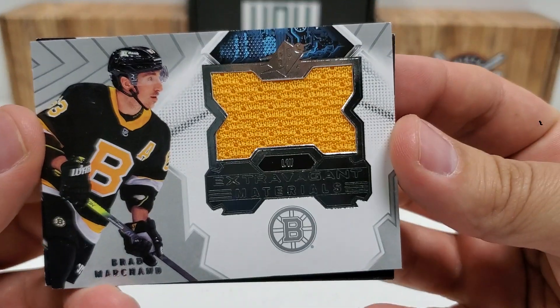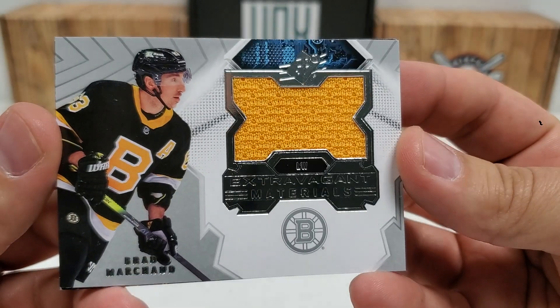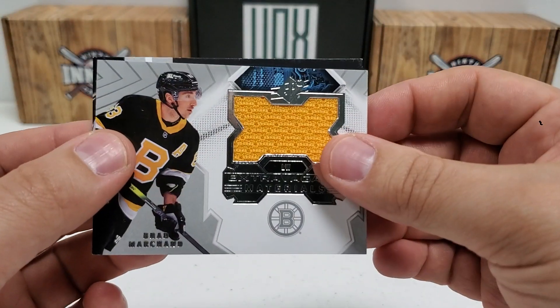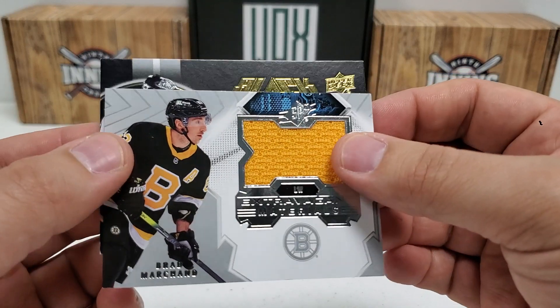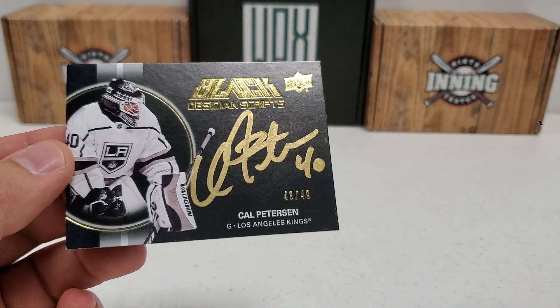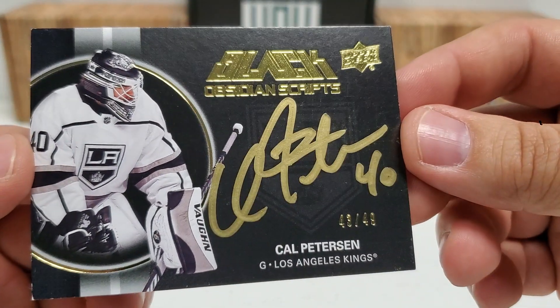Then our jersey piece — Boston fans I'm sure love it — it's freaking Brad all the way around, nice big old piece of extravagant materials there. Unnumbered, but still pretty cool. And then our autograph — first time I saw one of these this year — the black Obsidian Scripts with the gold marker. Cal Peterson, out of 49, beautiful looking gold marker.